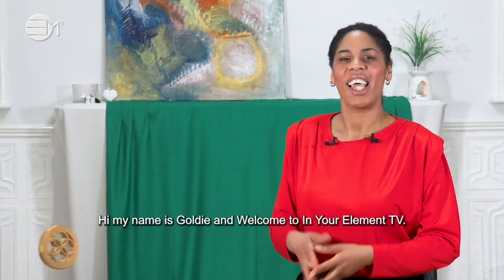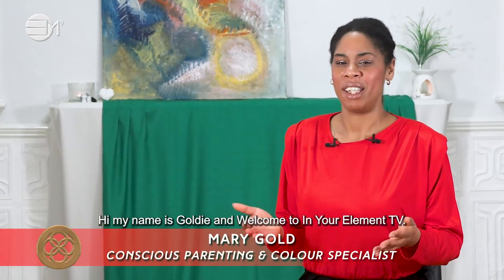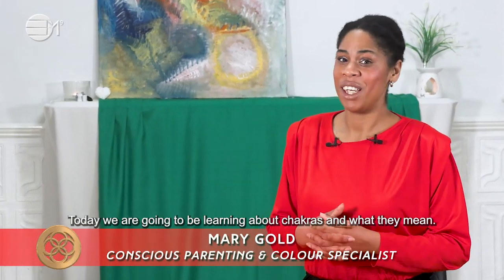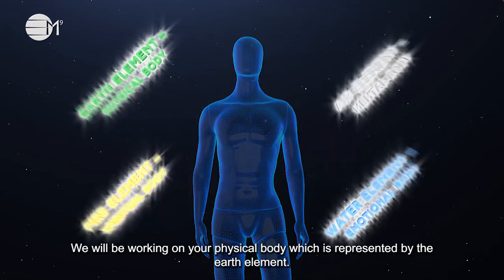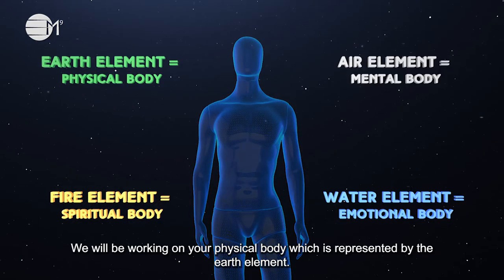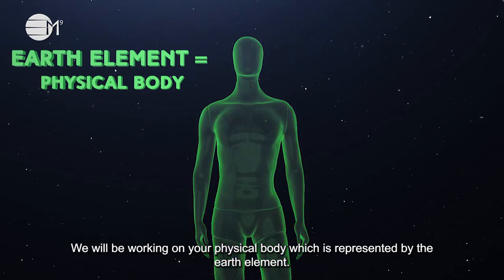Hi, my name is Goldie and welcome to In Your Element TV. Today we are going to learn about chakras and what they mean. We will be working on your physical body, which is represented by the earth element.